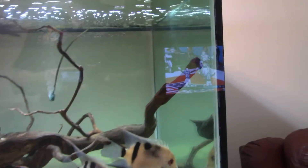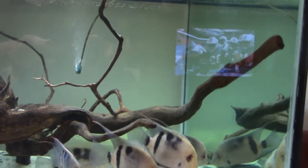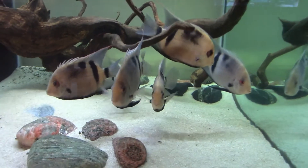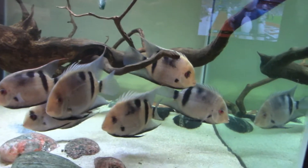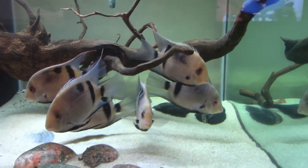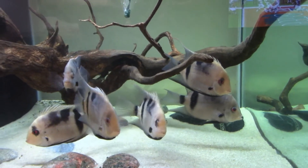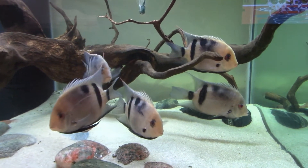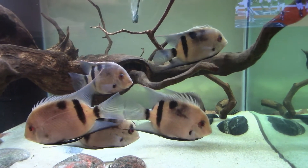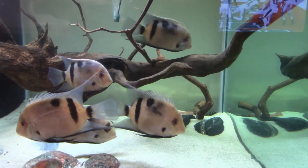These guys are at least 8 inches. For those of you who are up on such critters, they are Pandawirus. He does have a pair that have paired off — no spawn yet. Chris has been breeding the regular Wirus for several years and is responsible for all of the Wirus that Seagrass has been selling.